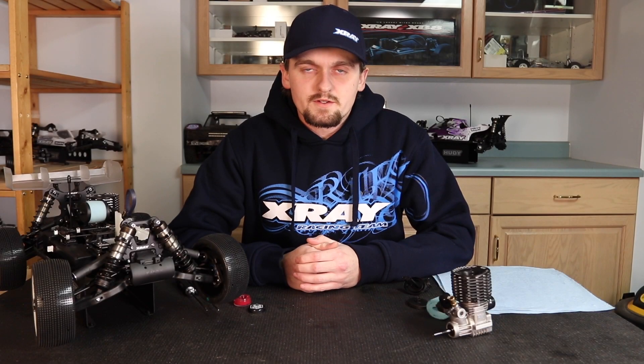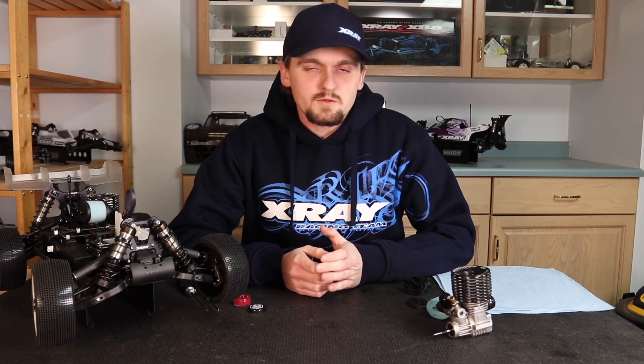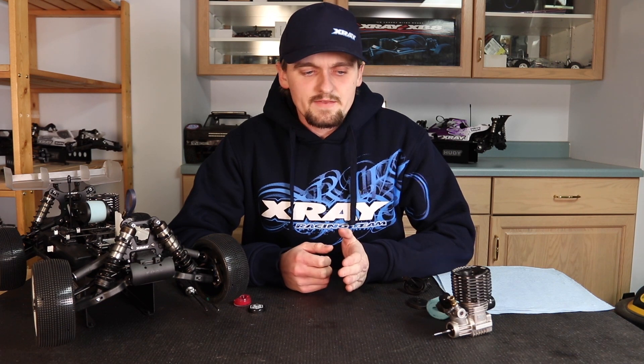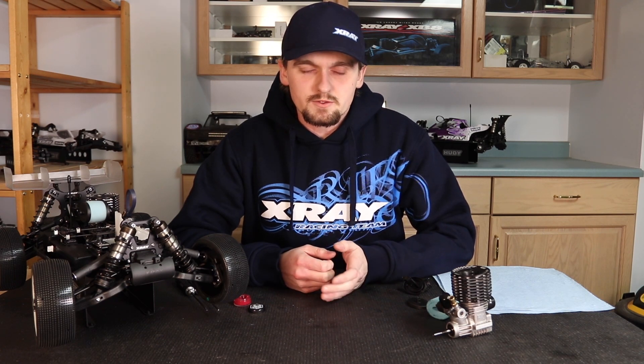I'm going to talk about how the air filter can affect the engine tune and performance. For example, you start the weekend off with a clean air filter and you tune your engine for that. As you run through the weekend your air filter gets dirty and clogged with dirt, and you slowly tune for that — you lean the engine a little bit, because as the air filter gets dirtier you get less airflow, so you need less fuel to go with that.